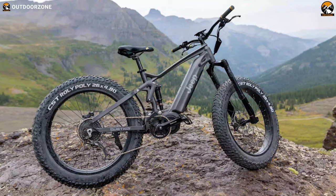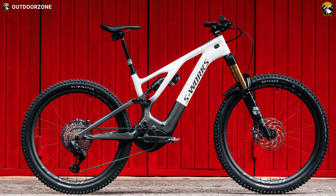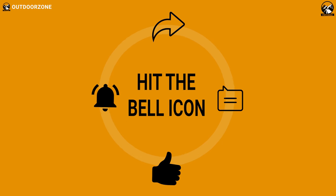So, that was all about the 7 innovative electric bikes in the world. Thanks for watching our video. Like, comment, and share with your friends if you found this video helpful.